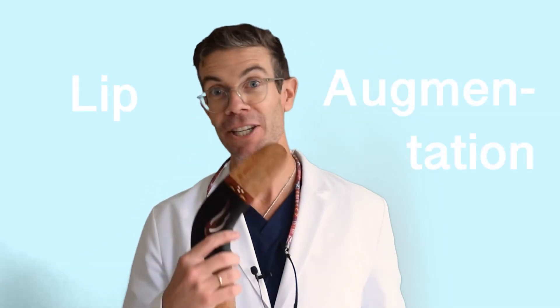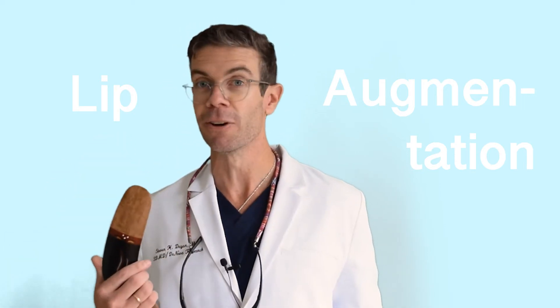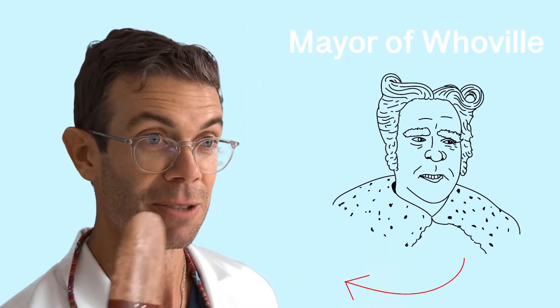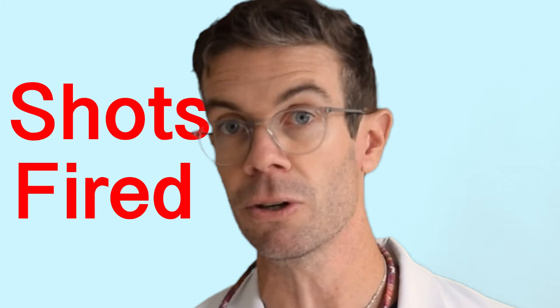Lip augmentation and lip lifts — lips are hot and I do what's hot. I'm actually a good candidate for a lip lift myself. See how long my upper lip is? I used to get made fun of when I was young trying to grow a mustache because my upper lip is so long. You make a little incision under the nose — it's called a bulldog or bullhorn incision — and then you lift the lip a little bit. Personally, not my favorite procedure; I think it can be a little unnatural.